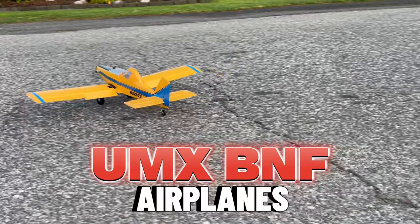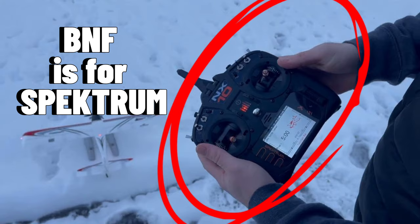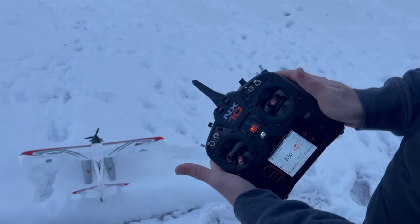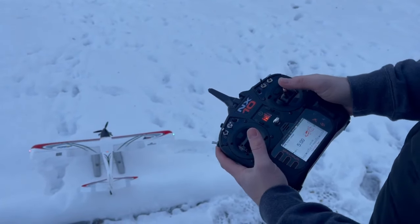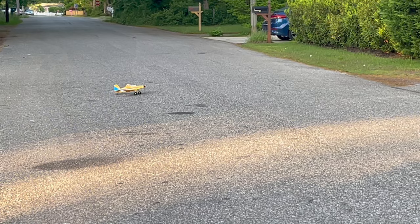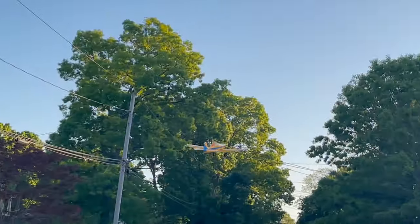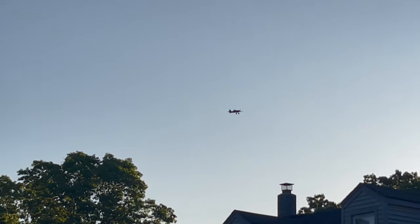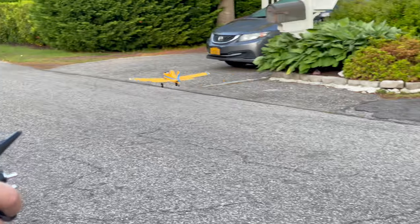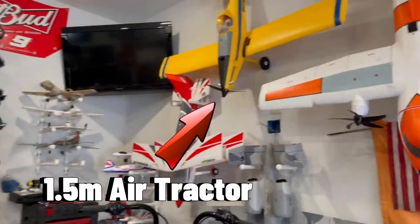Next up we have UMX planes — these are ultra micro series bind-and-fly. Bind-and-fly means you have to have your own remote; it has a Spektrum receiver so it binds to a Spektrum remote. You also need your own battery and charger, but these planes are absolutely top tier. They have things like flaps, lights, and plenty of functions, and you can fly them in small spaces. A lot of them run on 2S to 3S. They are sold by E-Flite, a brand under Horizon Hobby, which also makes many of these UMX planes in bigger versions.